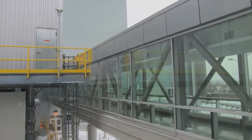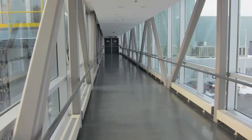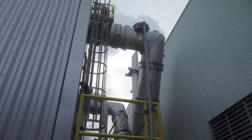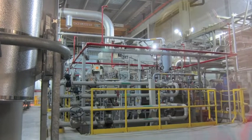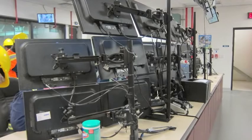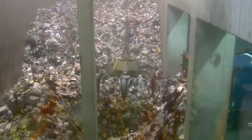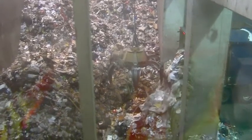We cross the footbridge to the boiler area. A bank of computers monitors all aspects of the incineration. A worker guides this huge claw to pick up garbage and then deposit it at the top of the boiler.